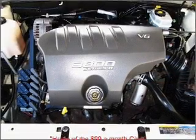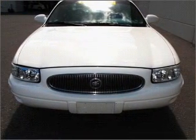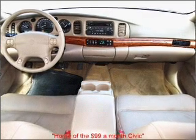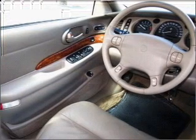Air conditioning, power door locks, power windows, power steering, cruise control, power mirrors, an alarm system, an AM FM stereo with a CD player, an adjustable tilt steering wheel. Let us put you in the driver's seat today. Call or click to contact us.